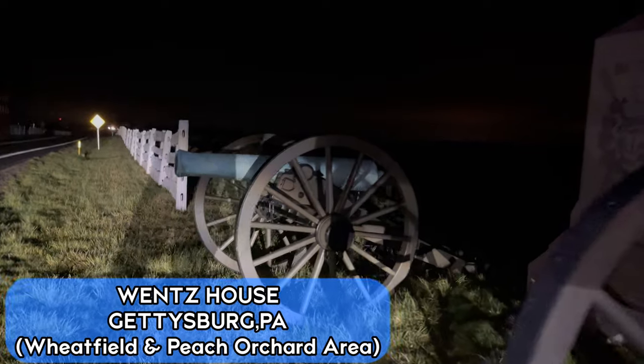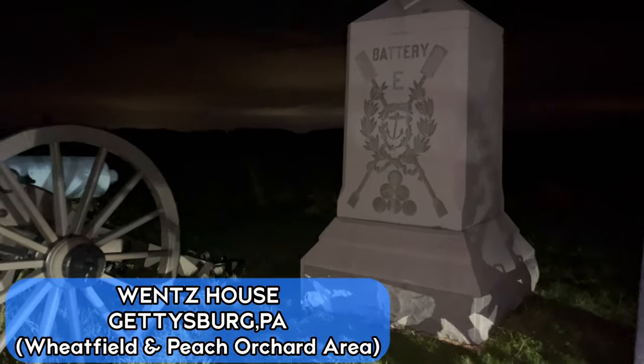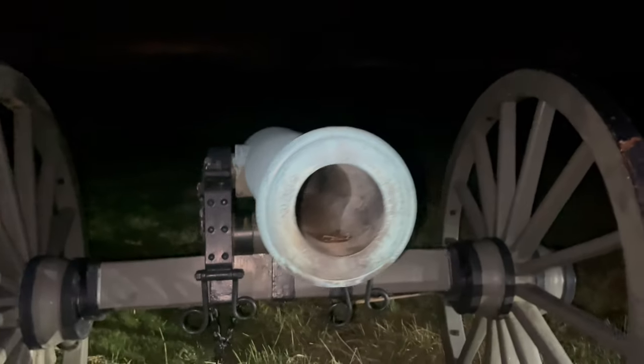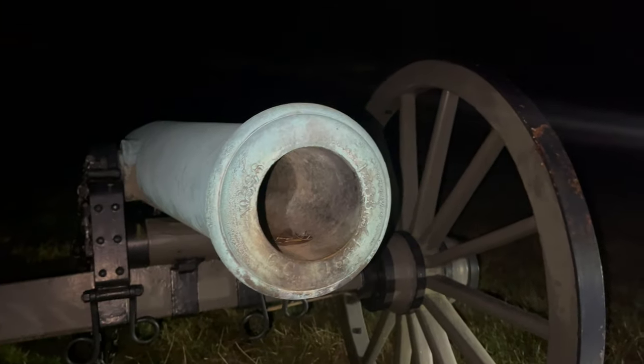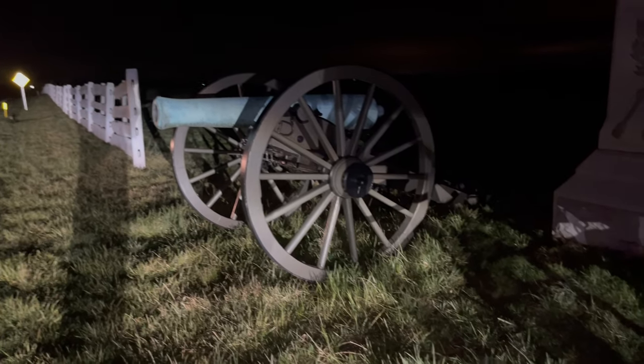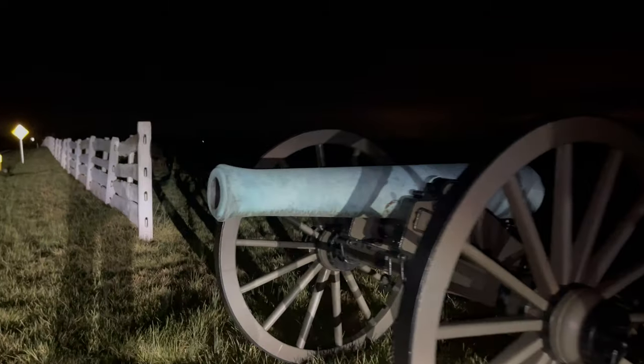We are in Gettysburg, Pennsylvania, standing in the spot of Battery E. This was the site of the Wentz house. Pretty cool to see a cannon here, and that's the battlefield out there — you can barely make it out since it is at night. I'm sure we've got people passing by wondering what we're doing, but this is Gettysburg, Pennsylvania — they know exactly what we're doing.